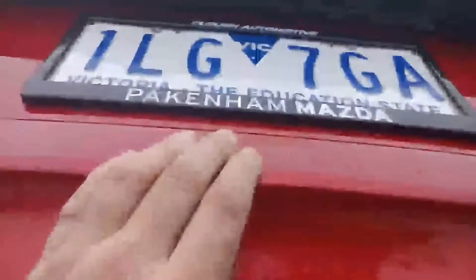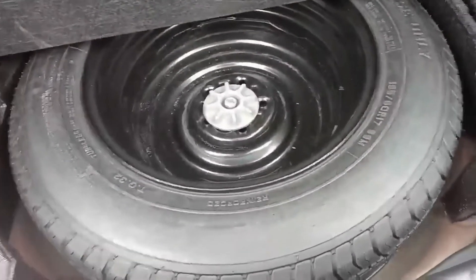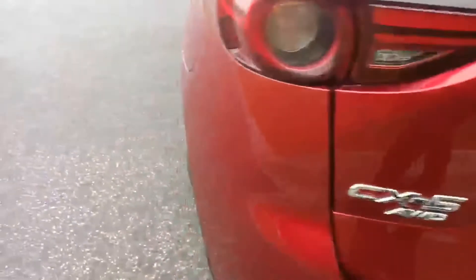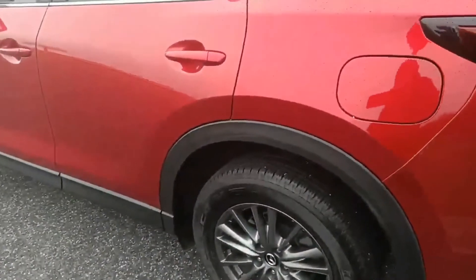Coming into the boot, you do have a reverse camera located just there, large boot space, 12-volt socket just in there, cargo blind. You do have these handy handles to lay the back seats back — just pull the lever and the seat drops down. Spare wheel just under here. It's got the tow bar, there's the plug for it just underneath the car.